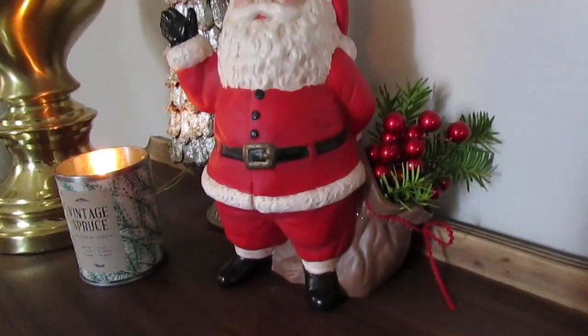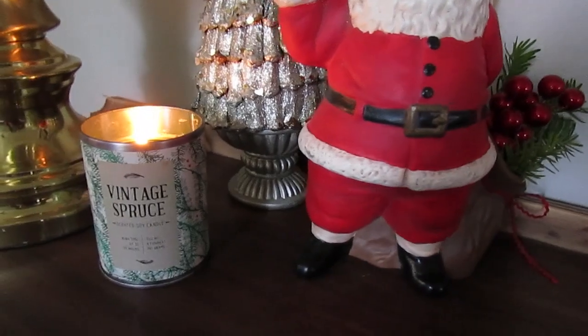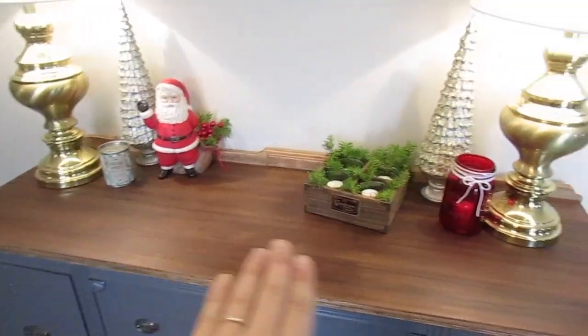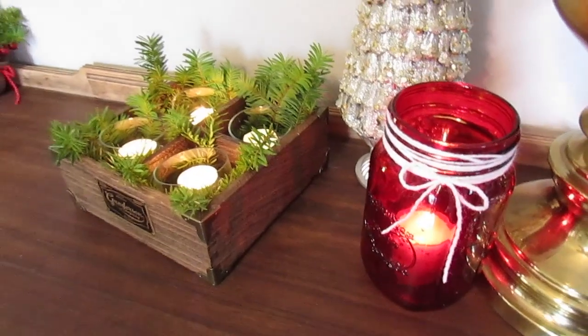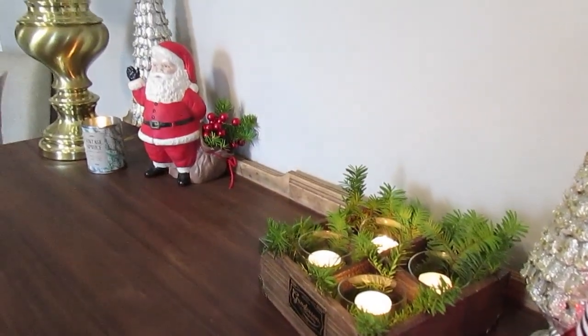This candle over on the left was a gift from a friend last year, and I think Target still sells it this year if you're interested. I just love how everything is popping against the dark gray with the new stripped wood top — it's so beautiful and natural, and everything just looks so gorgeous against it.